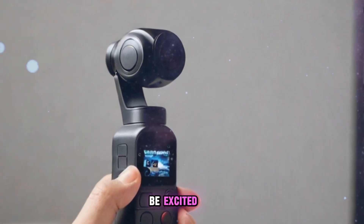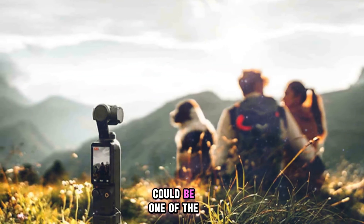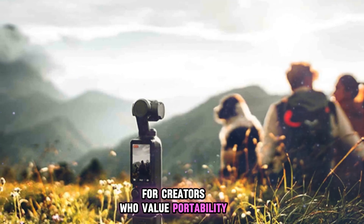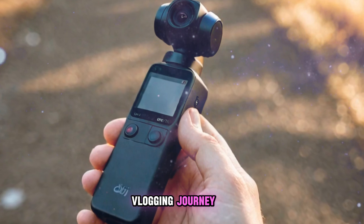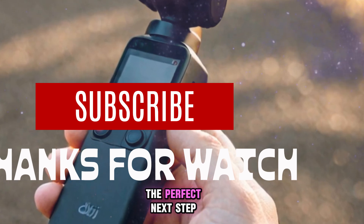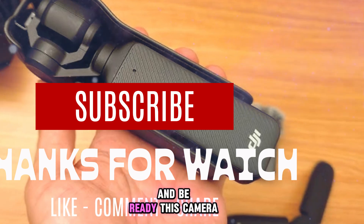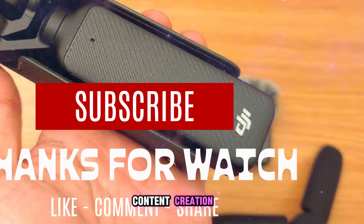Should you be excited? If even a fraction of these rumors turn out to be true, the DJI Pocket 4 could be one of the most exciting cameras in years for creators who value portability and professional-grade footage. Whether you're just starting your vlogging journey or you're a seasoned filmmaker looking for a reliable, ultralight companion, the Pocket 4 might be the perfect next step. Stay tuned for official announcements and confirmed specifications — this camera could very well become the go-to device for future content creation.